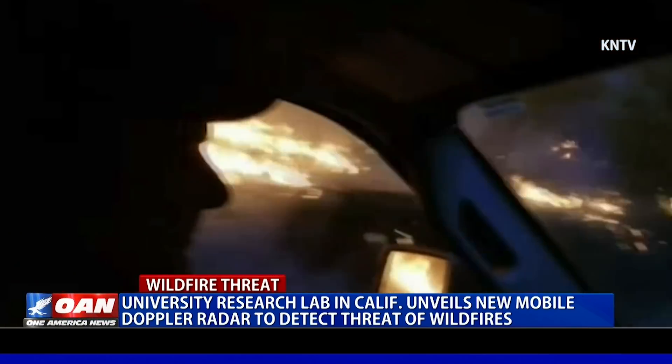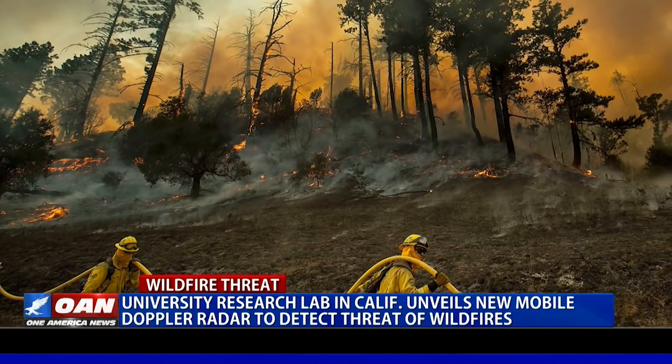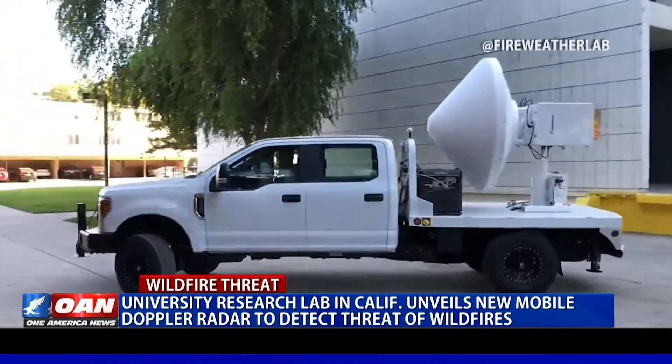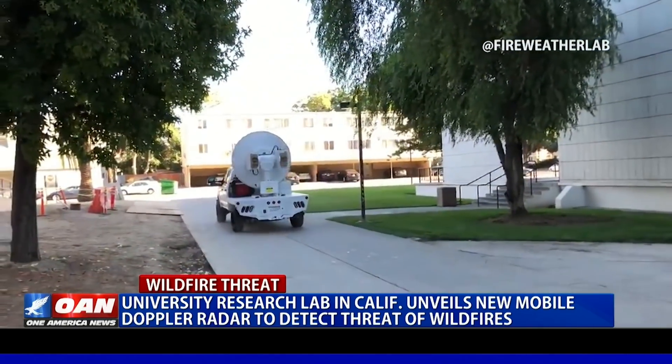The Fire Weather Research Lab at the university has followed at least 30 wildfires in the Bay Area, including the recent Kincade fire, to collect data about fire danger. Some of this data, the program director said, could be collected in as little as three minutes with a device which mounts on the back of their trucks at the scene of a fire.